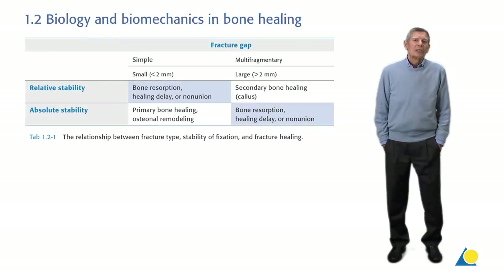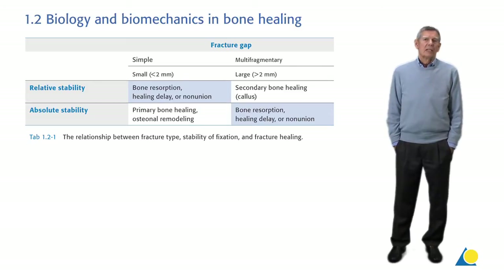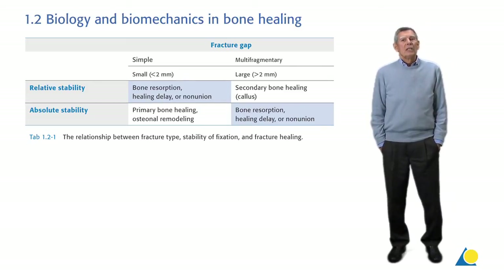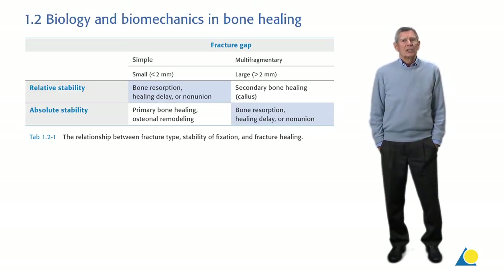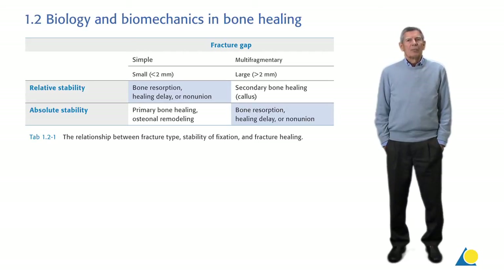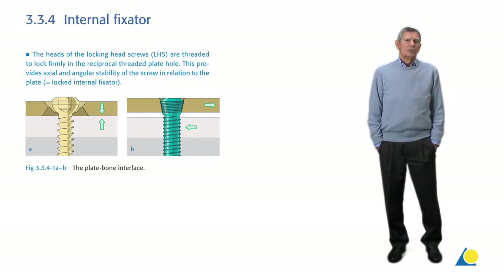While the original AO Principle of Absolute Stability still has its place and indication, we need today a more flexible approach to fracture fixation with relative stability and newer technologies. The introduction of the technically new principle of the internal fixator with locking head screws providing angular stability to plates has revolutionized this kind of fixation.